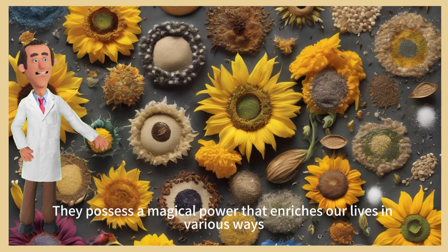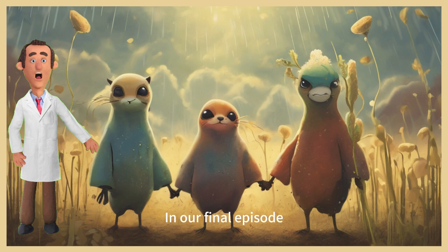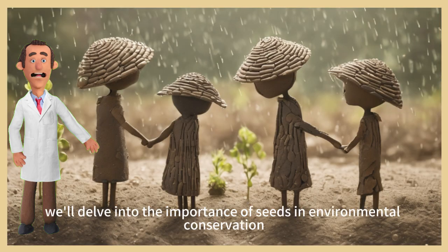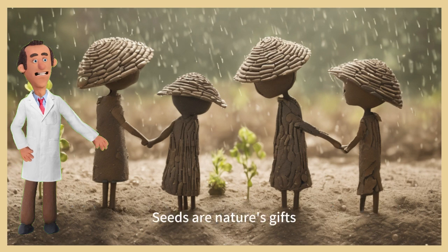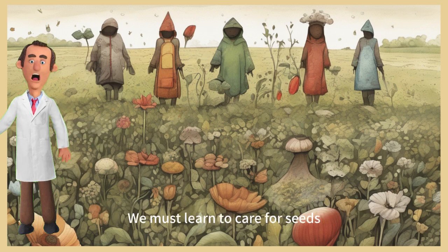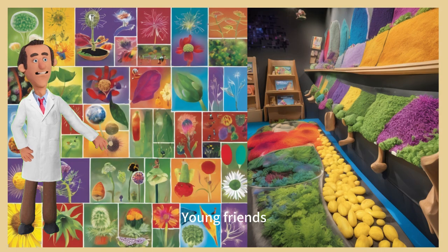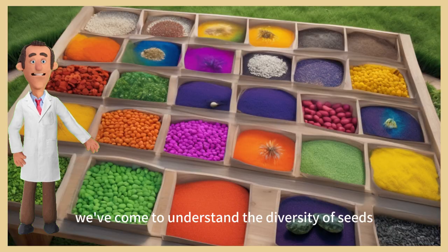Episode 6: Guardians of the seed. In our final episode, we'll delve into the importance of seeds in environmental conservation. Seeds are nature's gifts, assisting plants to grow and protecting the land from erosion. We must learn to care for seeds, safeguarding them to make our earth more beautiful.